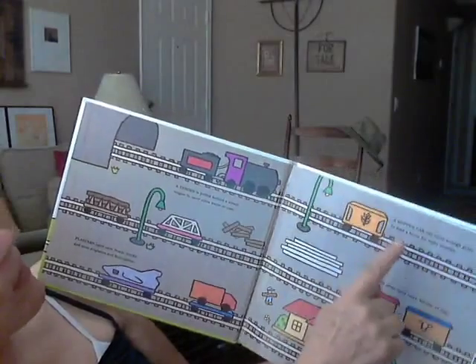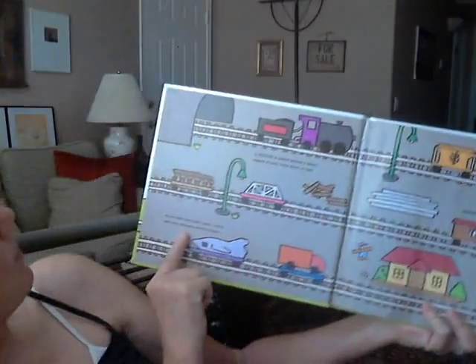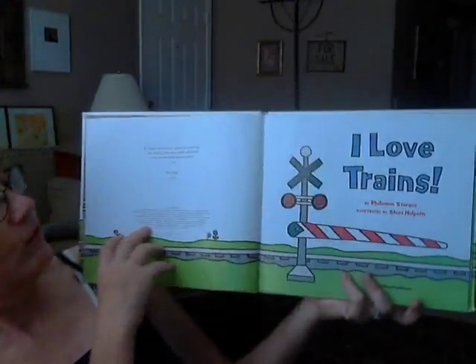There's a tender, a hopper, a boxcar. Let's see if we're going to learn all about this flat car. Let's see what we learn. I love trains.